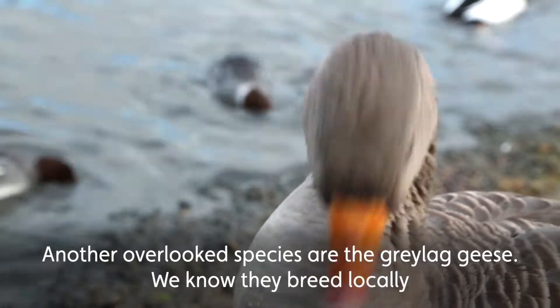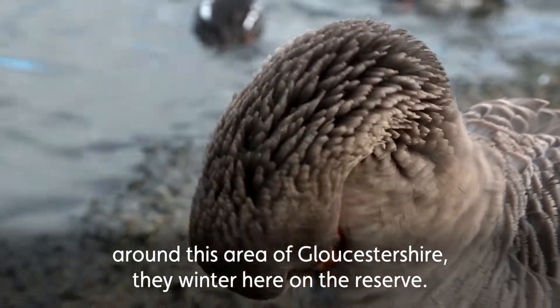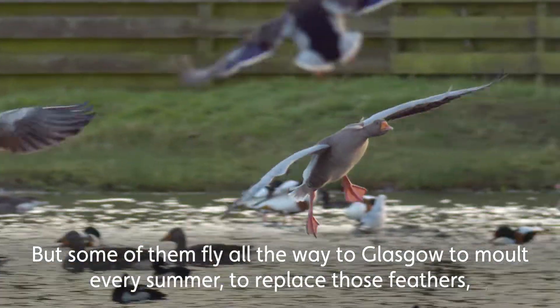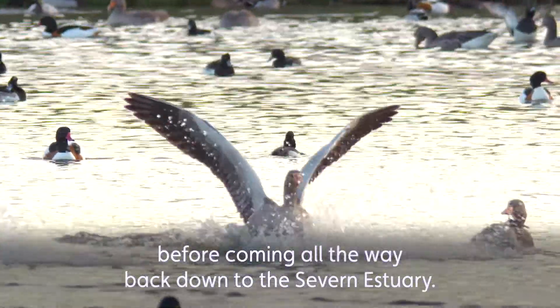Another overlooked species — things like our greylag geese. We know they breed locally around this area of Gloucestershire and they winter here on the reserve, but some of them fly all the way to Glasgow to moult every summer, to replace those feathers, before coming all the way back down to the Severn Estuary.